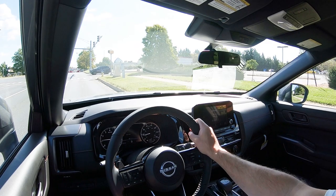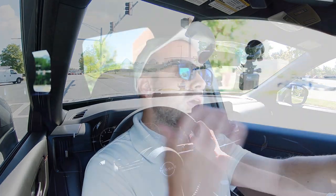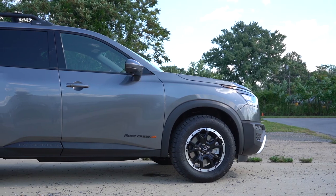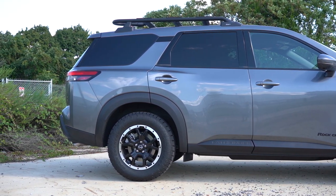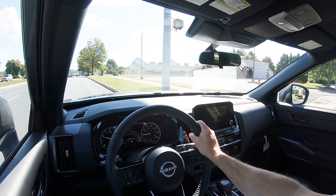Braking feel is perfectly fine — maybe a little on the softer side — but with a 60-to-0 number like that, you have nothing to worry about; this thing is instantly going to bring you to a stop. For suspension and handling, up front you get an independent strut-type front suspension, in the back independent multi-link rear suspension, front and rear stabilizer bars, and the Rock Creek also adds off-road tuned suspension.